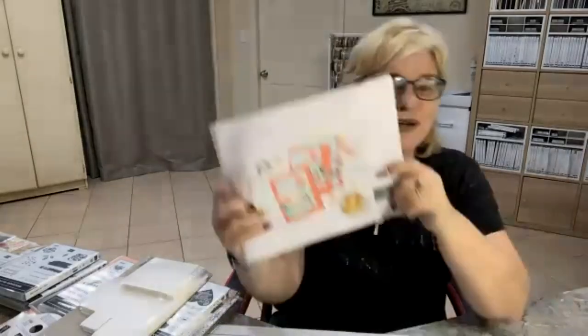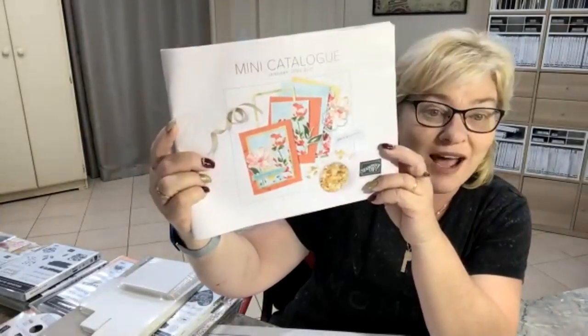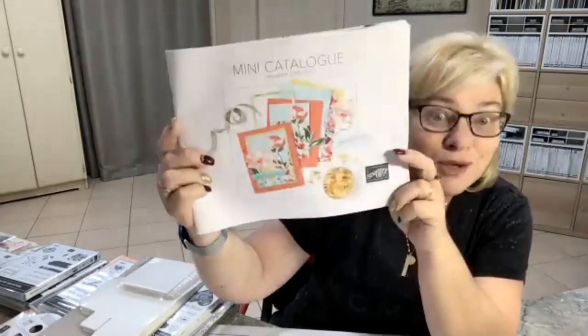Hello everyone, it's Donna Gray here, your Stamping Up Demonstrator from the Northern Rivers area in New South Wales, Australia. I've got a really exciting thing to show you tonight. My pre-order from my mini catalogue has arrived. Normally I go live over on YouTube, but I thought I'd change it up a little bit and go live tonight on Facebook.